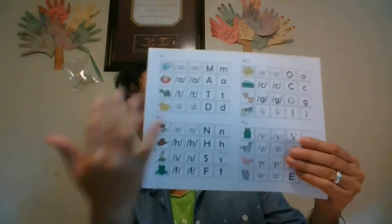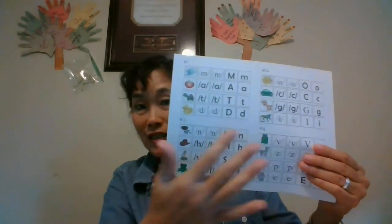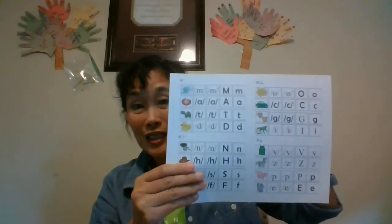Hi parents! This video is intended to help you use the material that I'm about to send home. So first you're going to get this — the alphabet chart with the sounds and letters, uppercase and lowercase, to help you guys help your kid, especially for those that don't know the letters and sounds yet.